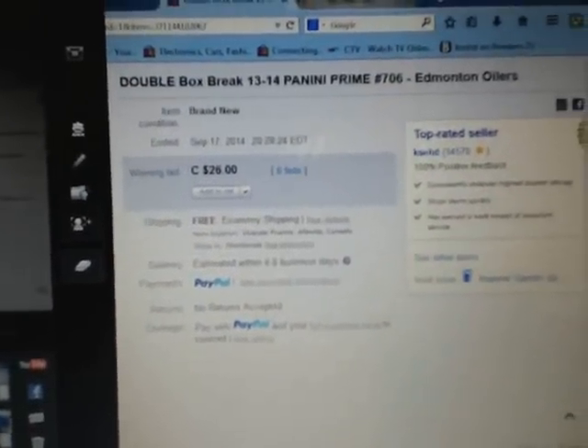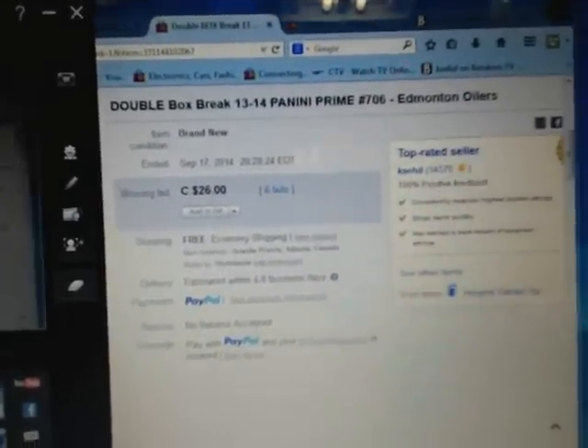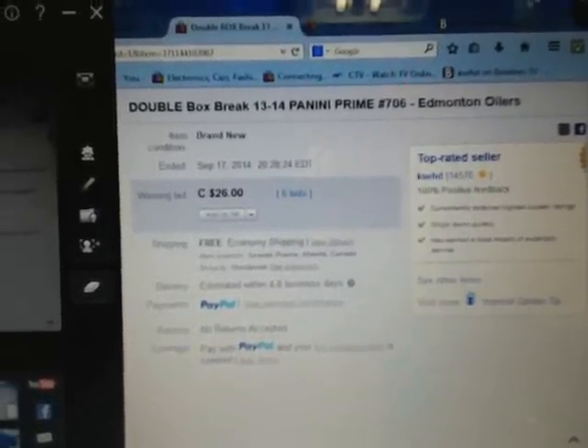Hey there guys, welcome to KSED's double box break number 706 of 1314 Paninian Dominion. Last ending in the break was Demington Oilers on September 17th at 8:28pm Eastern Time.